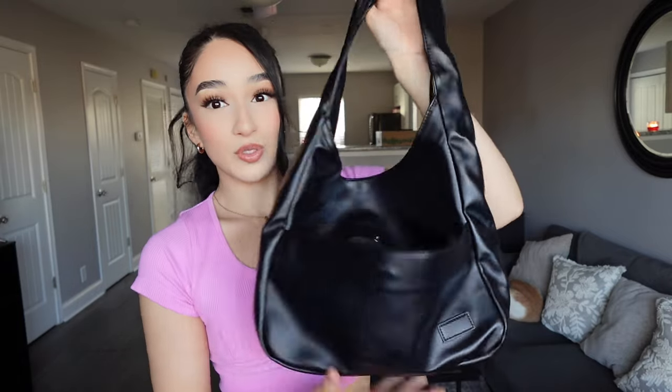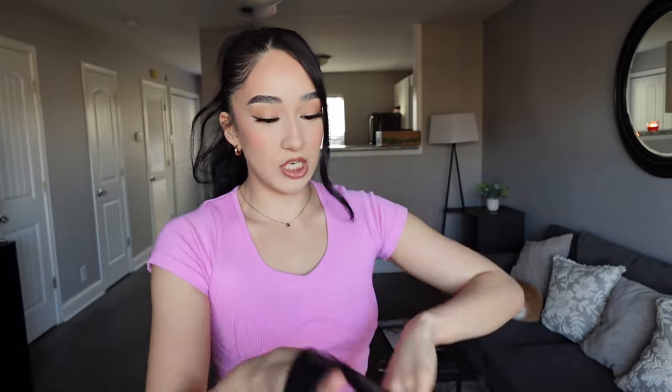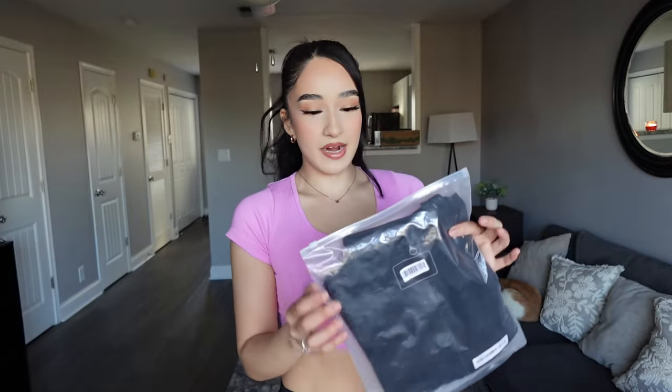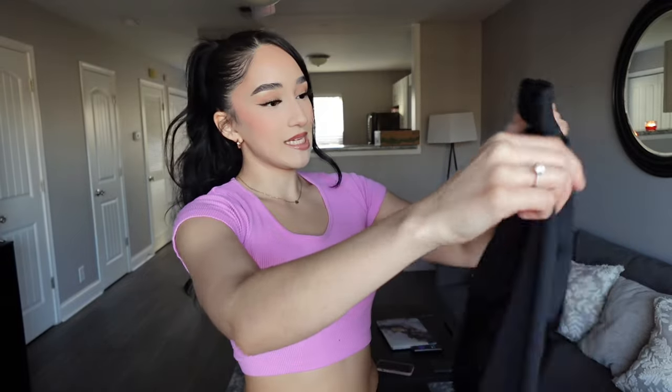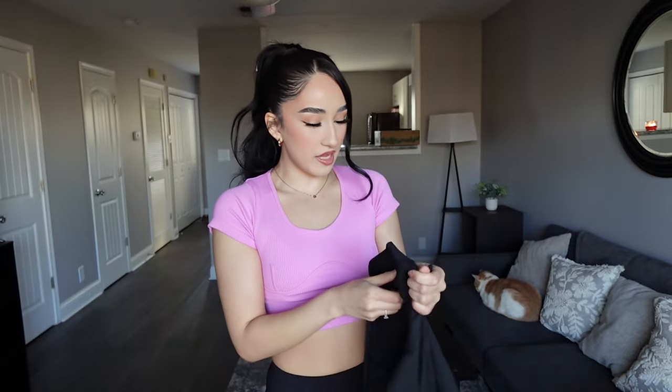Next thing I got is kind of like a hobo bag. It feels really really nice and looks like good quality — really spacious. I believe this is the last item from the bag: it's a BBL jacket dupe. The quality feels pretty thick.